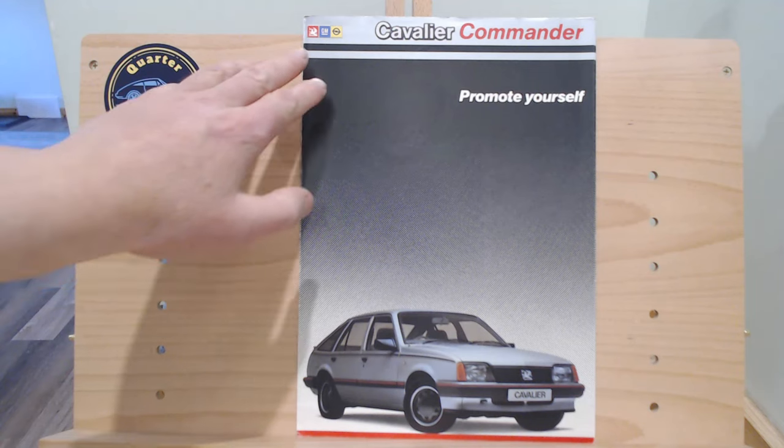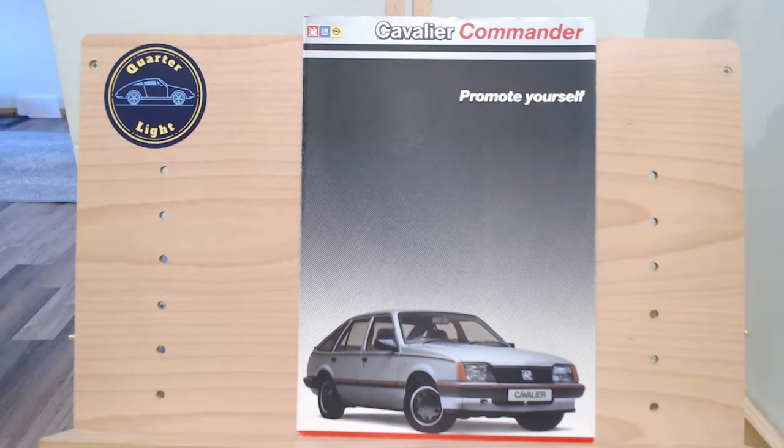This particular brochure is dated September 1985 and is actually a UK brochure, so let's take a look at that now. On the front cover you can see at the top we've got the Vauxhall, the GM and the Opel badge on the top left. Commander - Cavalier Commander I should say, Commander being the Special Edition of course - and 'Promote Yourself.' Our first little image of the Cavalier Commander. This brochure being September 1985 would make it based on a Mark II facelift.